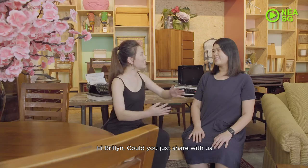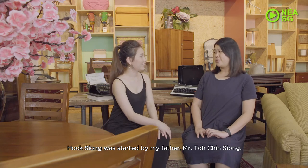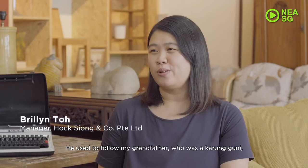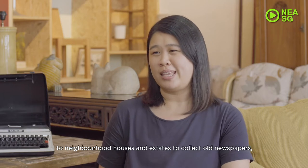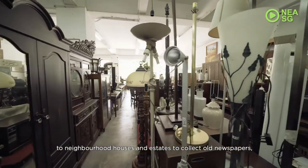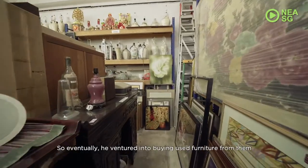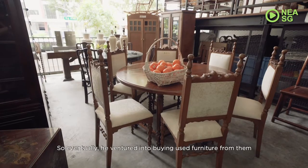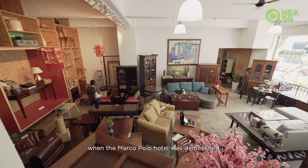Hi, Brilliant. Could you share with us how did Hock Xiong first start? Hock Xiong was started by my father, Mr. Do Chin Xiong. He used to follow my grandfather, who is a Karangguni man, to neighbourhood houses and estates for the collection of old newspaper, old clothing and old electrical items. So eventually, he ventured into buying used furniture from them when Marco Polo Hotel was undergoing demolishment.